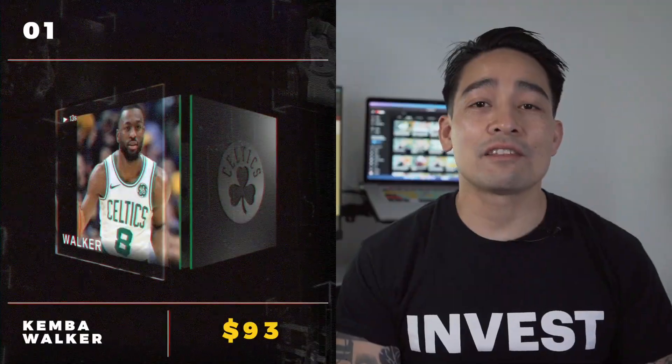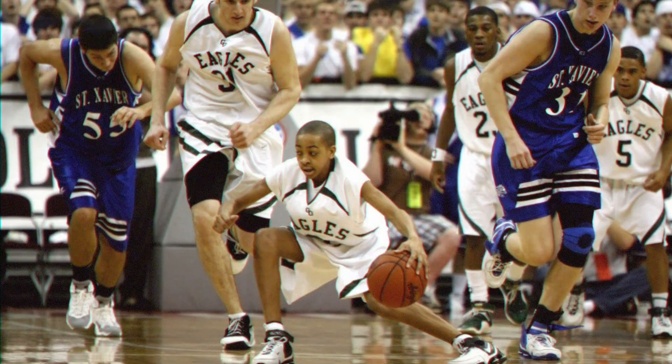First we have Kemba Walker at $93, followed by Brandon Ingram at $85, Pascal Siakam currently at $81, then DeMar DeRozan and Kristaps Porzingis both at $80, then CJ McCollum at $76. Speaking of which, have you ever seen the picture of CJ McCollum back in high school? That's crazy.